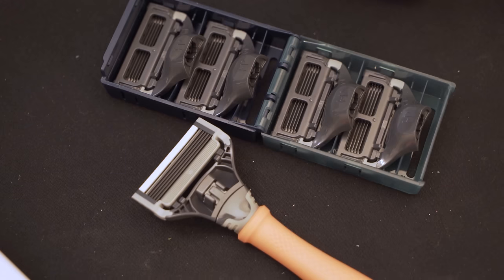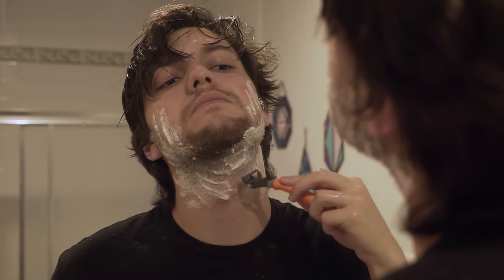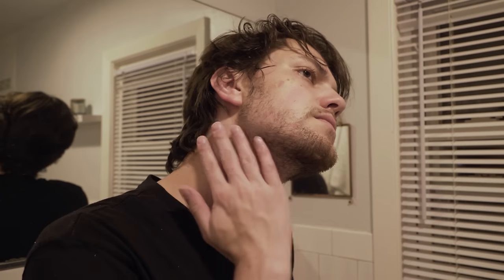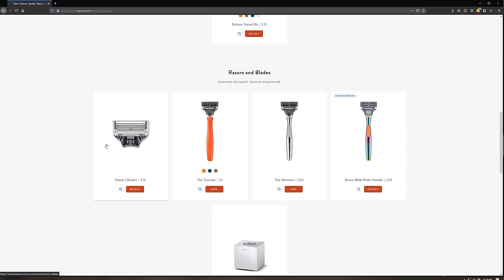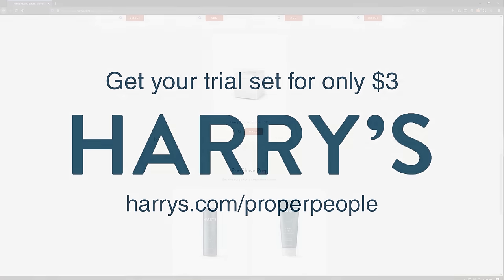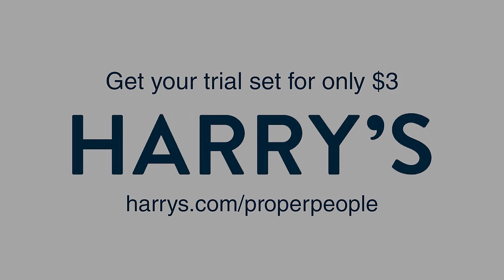Harry's sent me their starter set, which includes their razor, a foaming shave gel, and some extra blades. I don't usually do a full shave, but using their products it was super easy to get a clean shave around my neck area. The razor is super simple, but paired with their great blades and smooth shave gel, it's extremely easy to get a great shave. The razor is only $9 and blade refills start at just $2. However, if you go to harrys.com/properpeople, you can get the entire trial set for just $3.